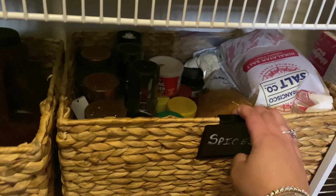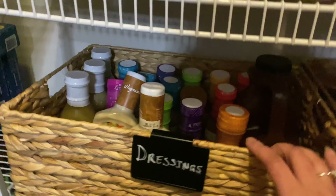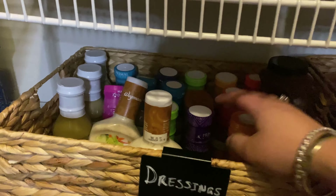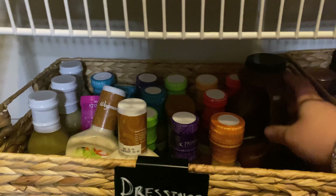Down here I keep some leftover spices to refill a lot of our stuff. Here we have dressings — salad dressings and different stuff — no-soy teriyaki from Primal Kitchen, and a big jug of barbecue sauce.